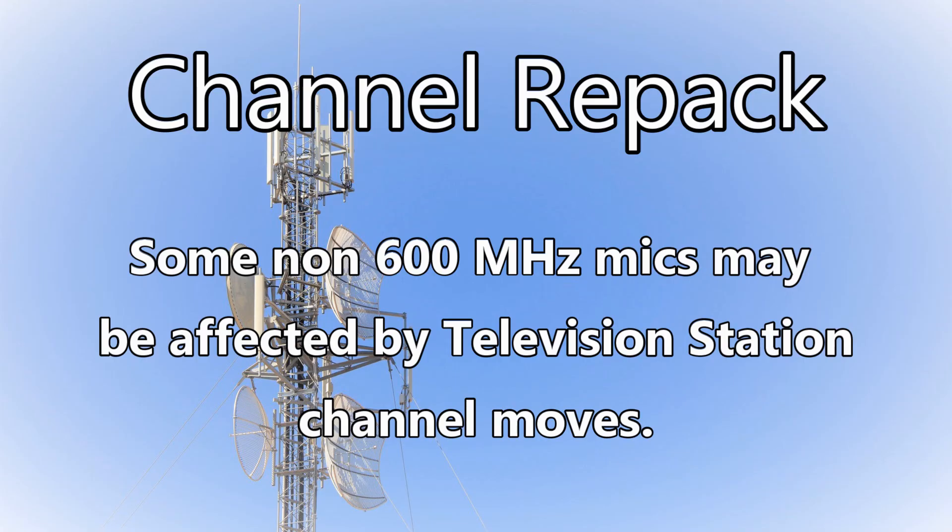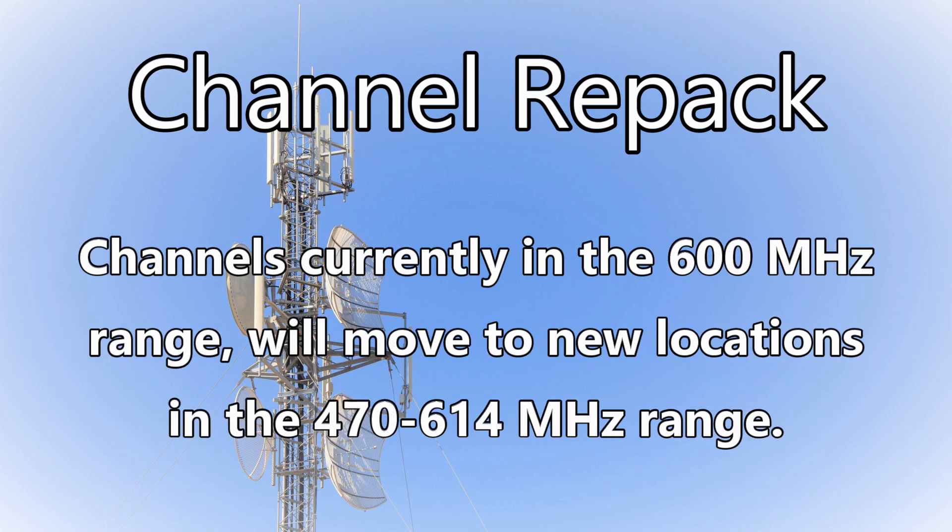Now that you've made a list of the frequencies for your wireless mics and IEMs, let's talk about spectrum repack or channel repack. The first thing to know is that some non-600 MHz wireless mics can be affected by this channel repack, because channels currently in the 600 MHz wireless range are going to have to move to new locations in the 400 to 500 MHz range — and potentially they could move into open channels that your wireless mics are using right now. So these TV channels relocating is called a repack.